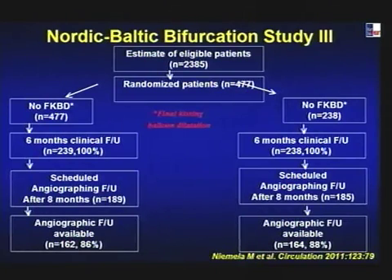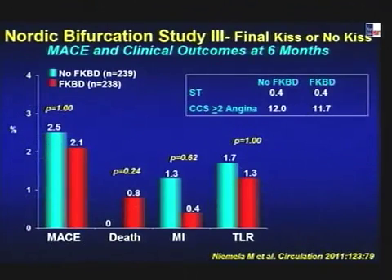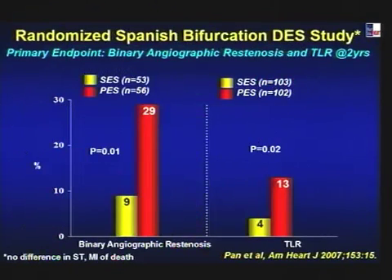The Nordic Bifurcation Study 3, just published two weeks ago, addressed kissing versus non-kissing balloon dilatation. Patients with TIMI 3 flow were randomized to final kissing balloon dilatation or not — identical endpoints at six months: no difference in stent thrombosis, angina class, or any other MACE. So if you have TIMI 3 flow and have not gone through the stent, leave it alone — no need to kiss, based on the latest data.